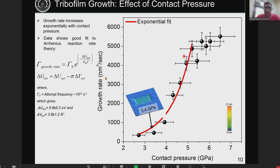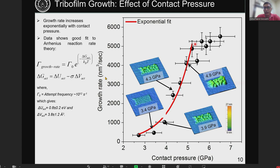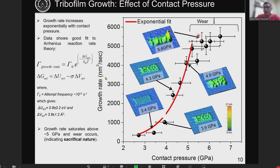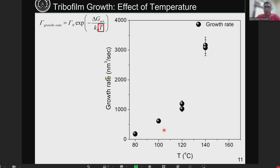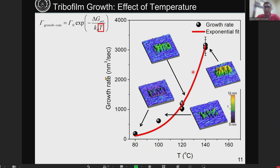Up to the pressure where the fit works, film growth occurs without any significant damage to the tribofilm. Beyond a critical value, significant deformation happens, so the growth saturates due to wear of the film. In a separate experiment varying temperature independently, for a given pressure we see an exponential increase in growth rate as temperature increases, and we verified this directly by in-situ imaging the tribofilm.